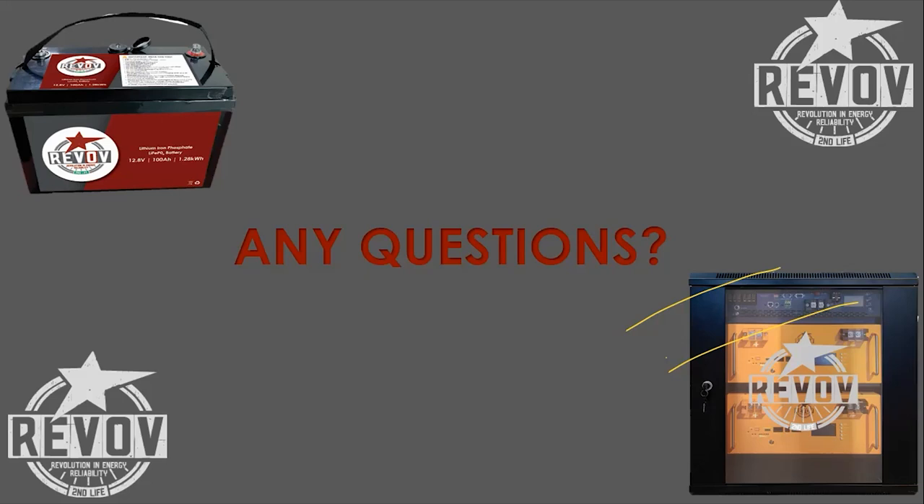Moving over to Anton de Swart's question: what is the C rating of the total battery? It will be a 0.7C max discharge rated battery. So for 100 amp-hours, that's a lot of 70 amps maximum for any given time.